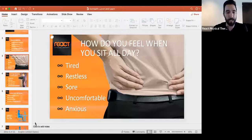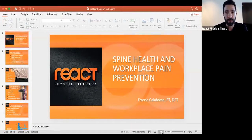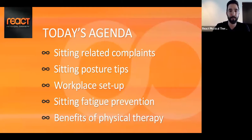We have about 20 people so far, and I'm going to go ahead and get started and share a PowerPoint. The lecture I'm drawing from is Spine Health in the Workplace and Pain Prevention. Today's agenda will cover sitting-related complaints, sitting posture tips, workplace setup, alternatives for the home, sitting fatigue prevention, and a little bit about physical therapy and what we do at REACT.